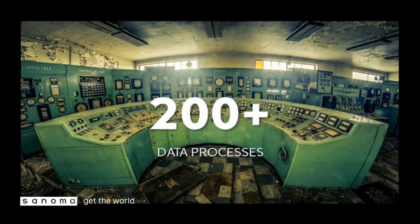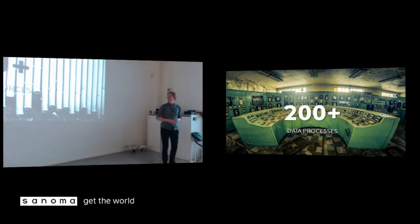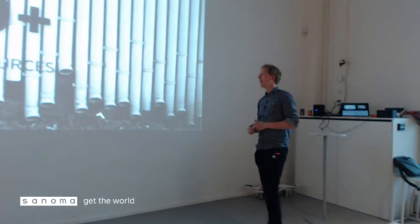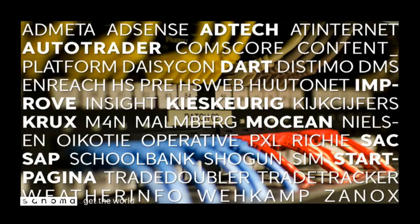We have 200 data processors — getting data in, transforming it, and pushing it out to different endpoints. The team of six monitors those 200 processors on a daily basis. They roughly translate to 40 different data sources, each with multiple processing stages. Some of the most important sources for the Netherlands are Dart, Improved Digital, Motion, Sanoma Analytics, Startpagina, Kieskeurig, Autotrader, and AdTech in Finland. It's quite diverse — both site log data and data from our ad servers.